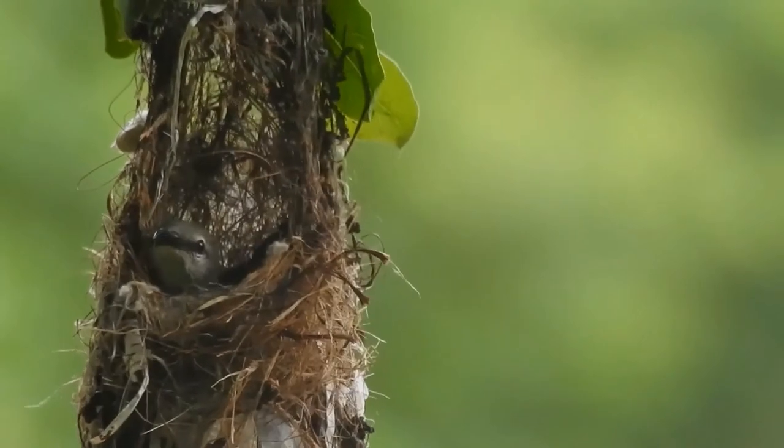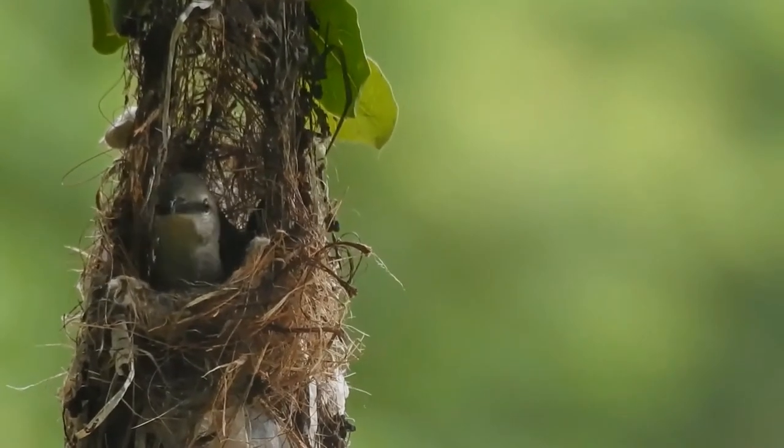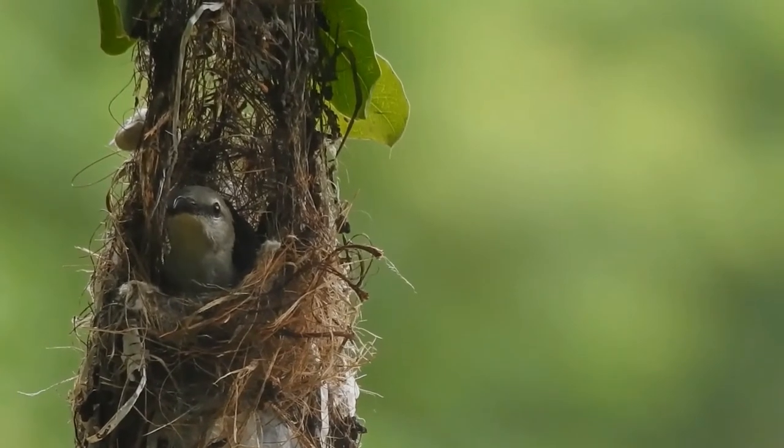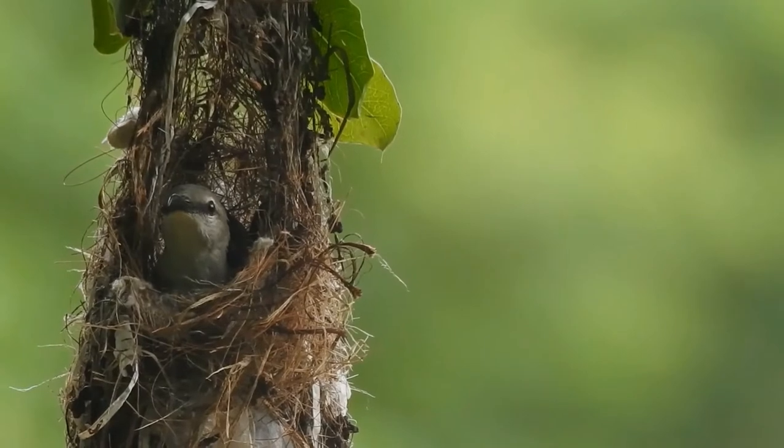They build a hanging pouch nest made up of cobwebs, lichens, and plant material. Males are contrastingly colored, but females are olive above and yellow to buff below.